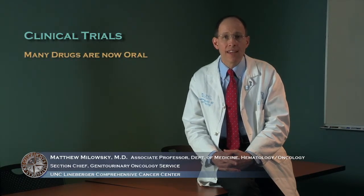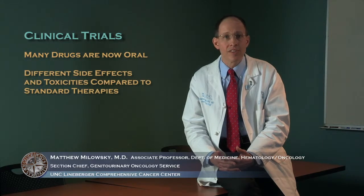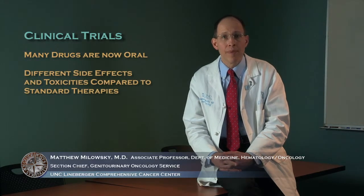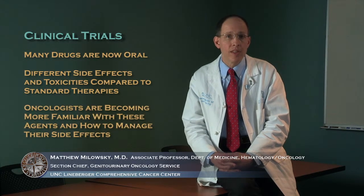These drugs have really revolutionized the treatment of advanced kidney cancer. It was clinical trials and the participation of patients in those trials that ultimately led to the FDA approval of these drugs, many of which are oral agents, unlike the intravenous or injection-type therapies of the past. Although they have different side effect profiles, we as medical oncologists have become more familiar with managing these agents and understanding their toxicities.